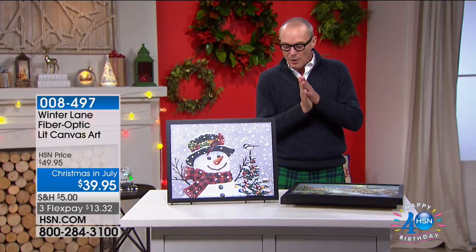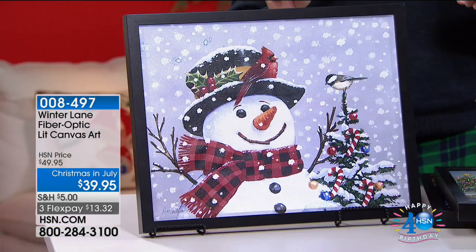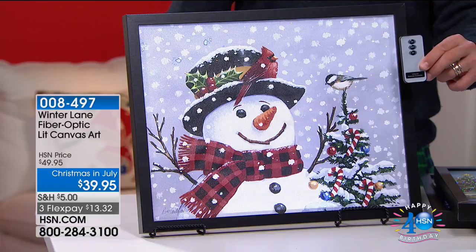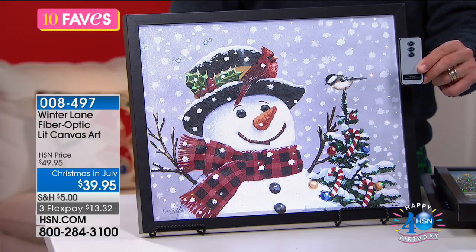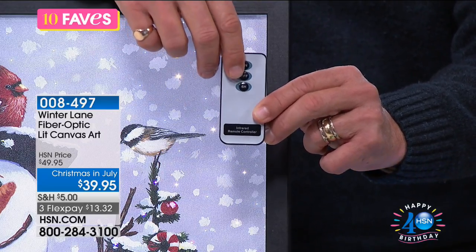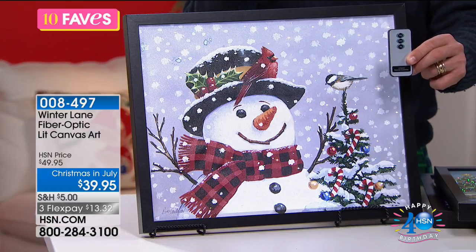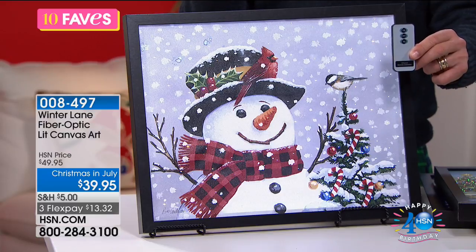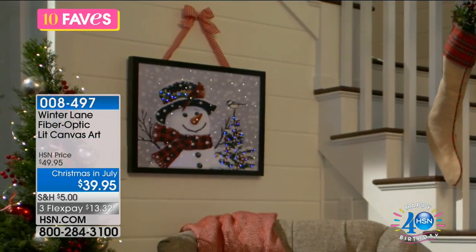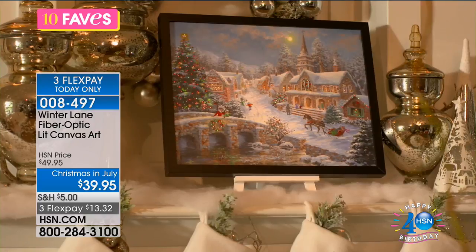Welcome back — continuing with Winter Lane. This is a fiber optic canvas art piece for $39.95, coming with an infrared remote control. Just like the today's special LED string lights, it also has a six-hour timer: turn it on at 6 p.m., it switches off automatically at midnight, and it turns back on again at 6 p.m. the following night, every night automatically. The options are: Frosty the Snowman, Heaven on Earth, and the Angel.